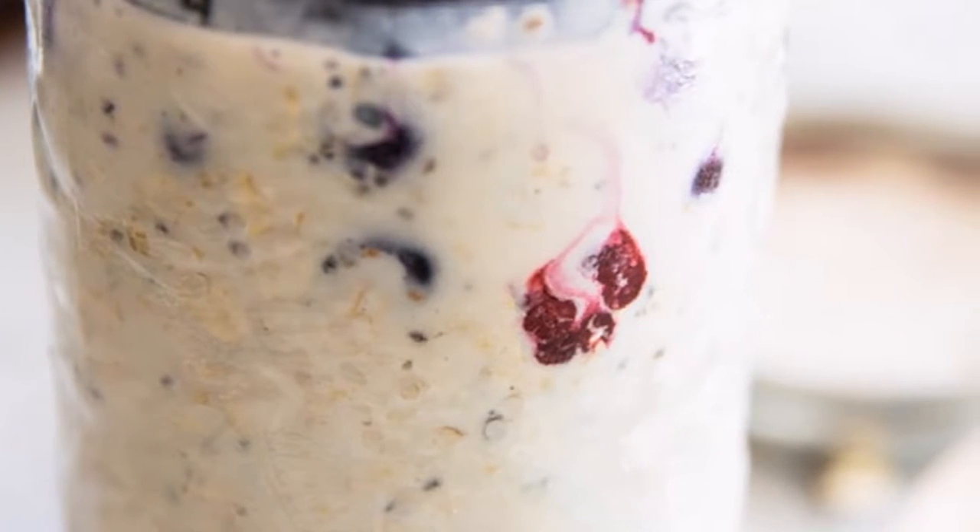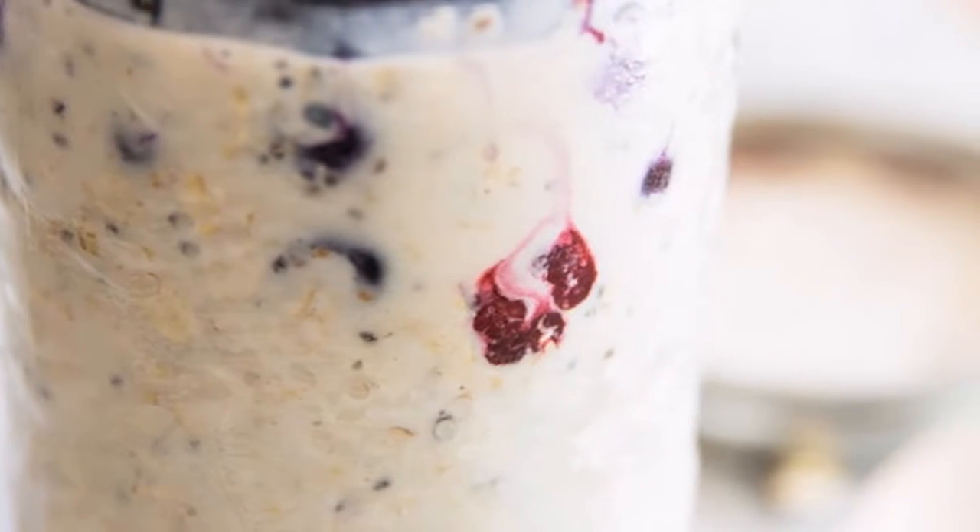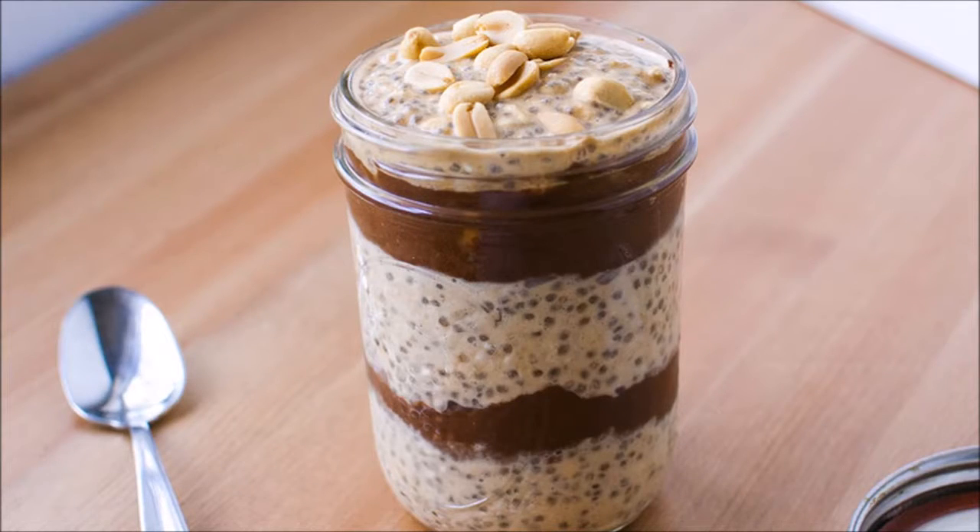Variation 5: PB&J. A classic take on the PB&J sandwich — this tastes just like it and has the added protein kick from the peanuts.